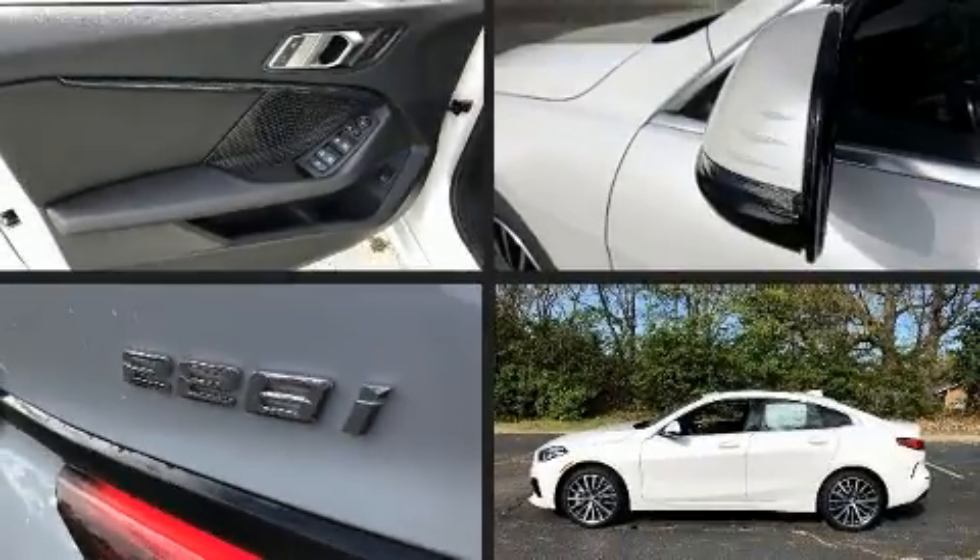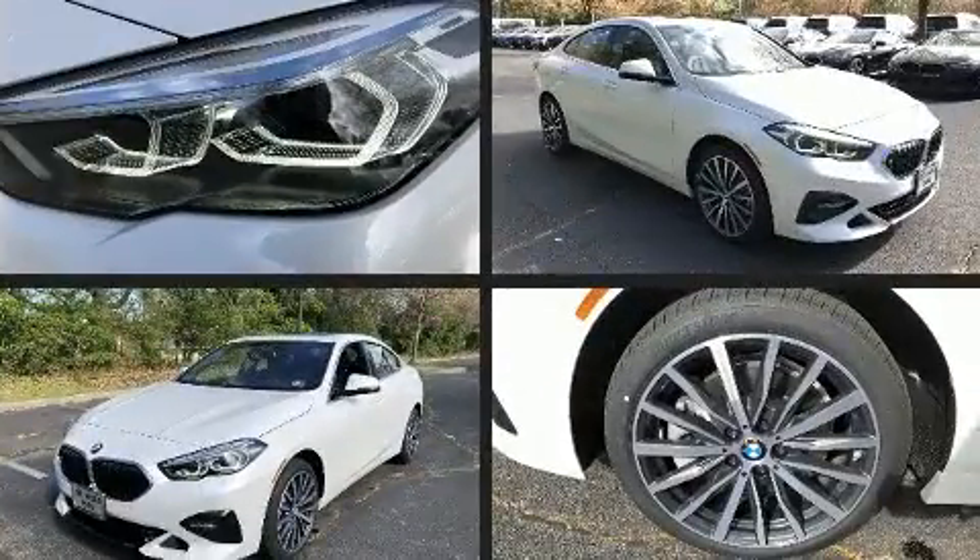Step into the 2020 BMW 228i. This four-door, five-passenger coupe is ready to drive off the showroom floor.